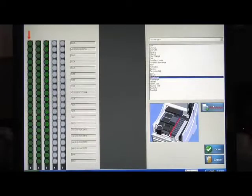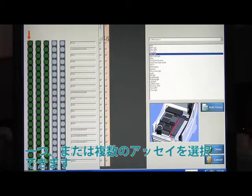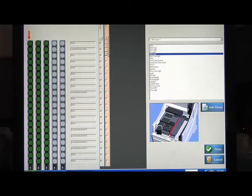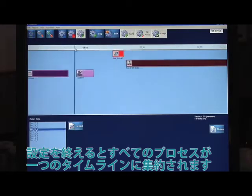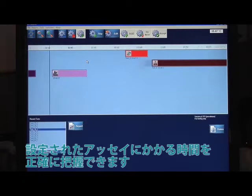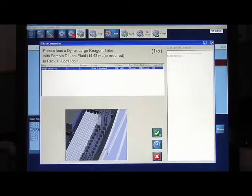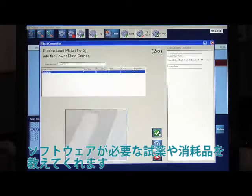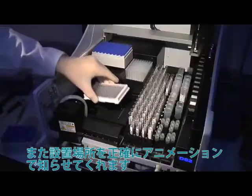Select one or multiple assays to run on specific samples. Hit Done, and the DS2 schedules and presents a fully integrated timeline, showing all operations against a functional moving clock — you can see exactly how long your assay will take. The Dynex load wizard prompts you to insert the items required for the selected assays. Animations show the operator exactly where to place each item.